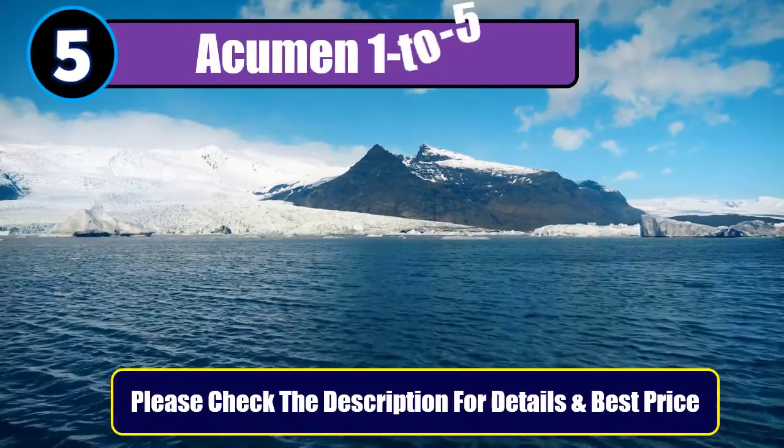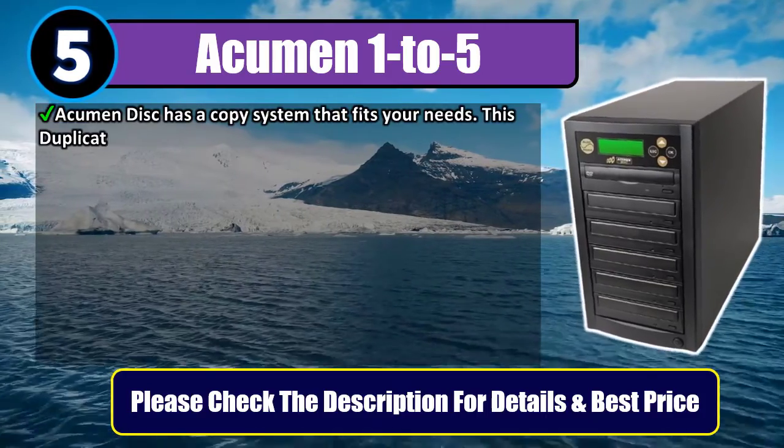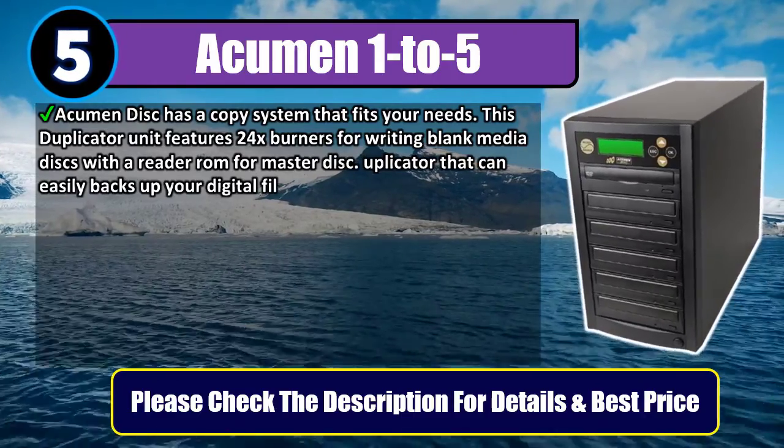Number 5: Acumen 1-5. Acumen Disk has a copy system that fits your needs. This duplicator unit features 24x burners for writing blank media disks with a reader ROM for the master disk.